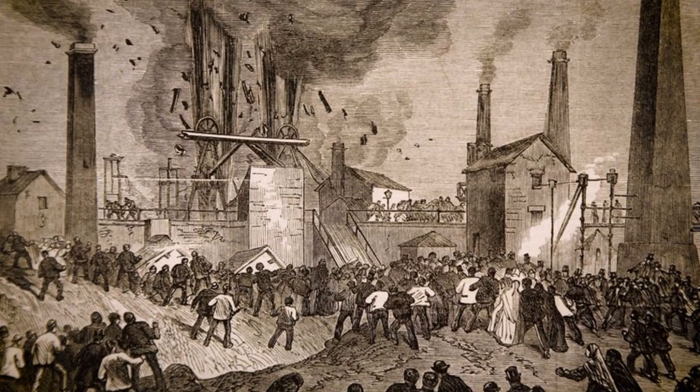One inspector recorded that between 1851 and 1877, 1,126 miners in Yorkshire alone died from explosions in mines. Another inspector recorded that between 1851 and 1881, over 3,200 Yorkshire workers died in accidents in mines. At the Oaks Colliery Explosion in Barnsley in 1866, 361 miners and rescuers died, becoming the worst mining accident in England.